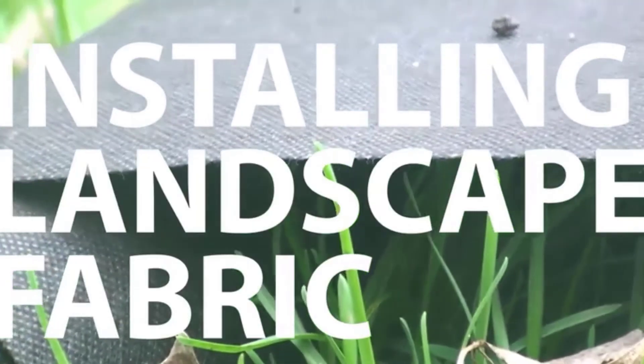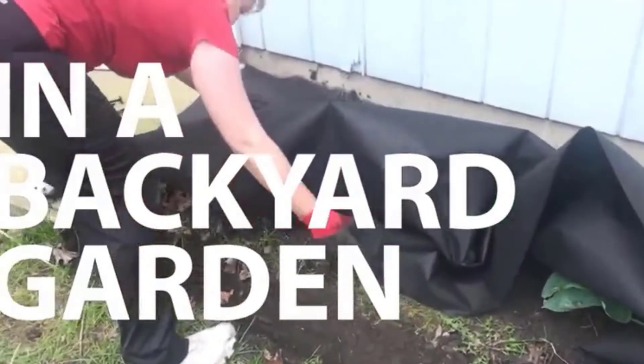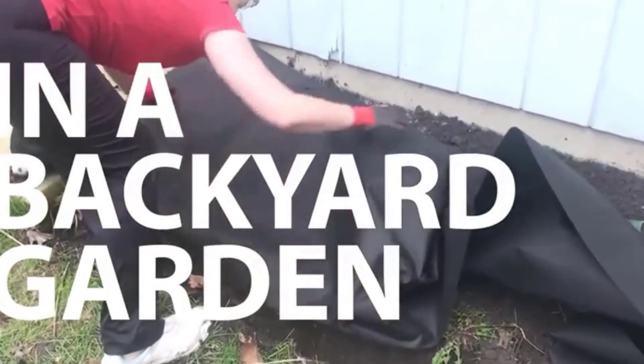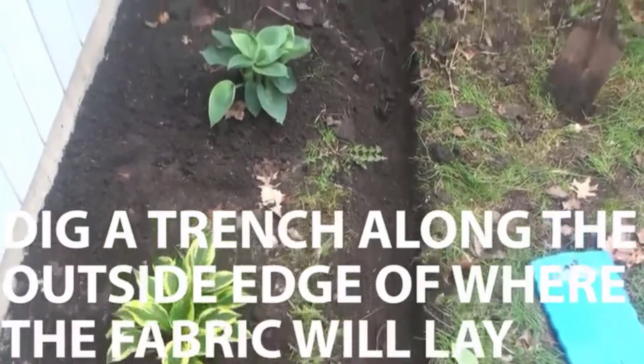Looking for a weed barrier for better weed prevention? Our tools and equipment experts bought and tested the top nine weed barriers for better weed prevention available in 2022 and put them through a rigorous side-by-side comparison to find the very best.